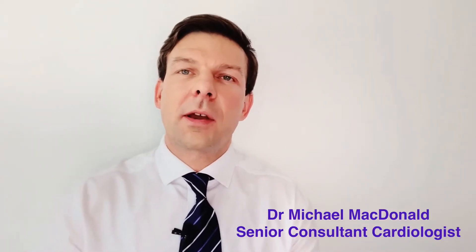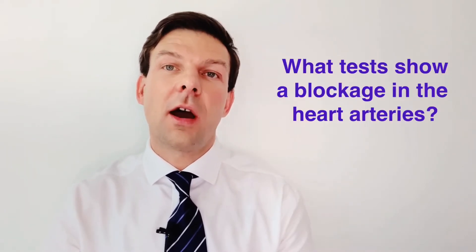Hi, I'm Michael McDonald and I'm a cardiologist here in Singapore. In this series of short videos I'm answering common questions about the heart. Today's question: what tests show a blockage in the heart?